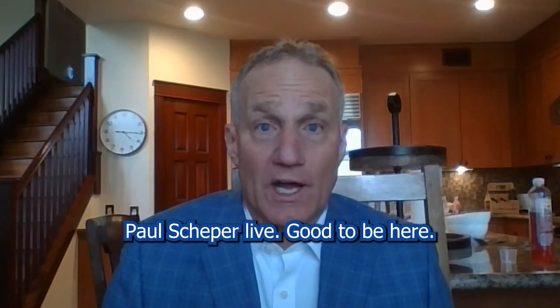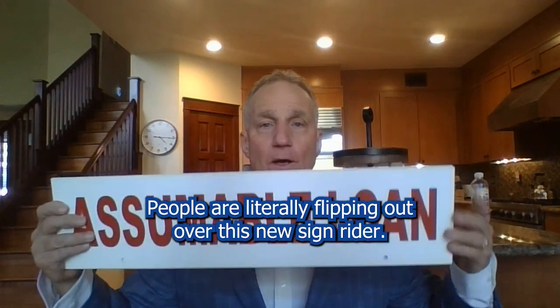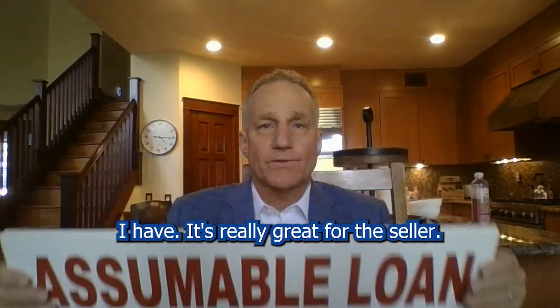Hello everybody out there, Paul Shepard live. Good to be here. People are literally flipping out over this new sign rider I have — it's really great for the seller.